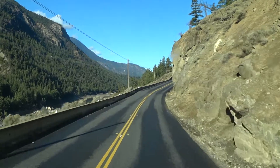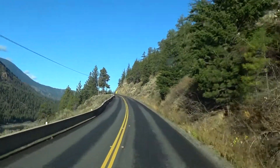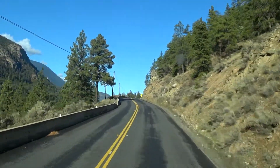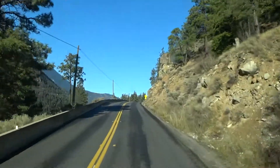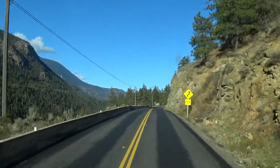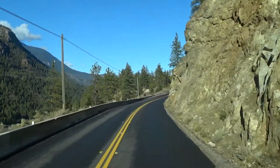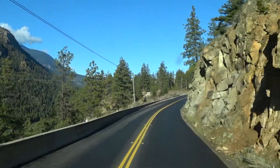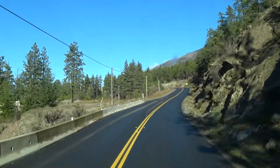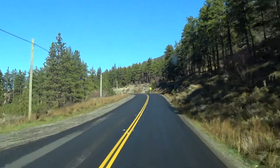And there's always rocks on the road. They must clean it regularly because it always looks like fresh rocks on the road. One of those little roads that you don't necessarily want to take a big rig on, especially the Super B. But it sure is fun.